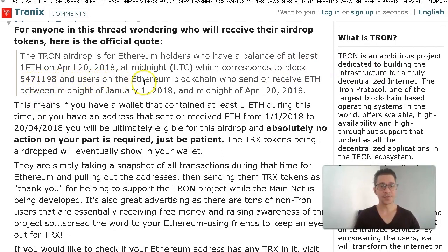Users on the Ethereum blockchain who sent or received Ethereum between January the 1st, 2018 and April the 20th are eligible, meaning that these wallets are in fact active — not just archived wallets. So these are the requirements: you need to have held at least one Ethereum until the 20th of April, and you need to have made some transactions between the beginning of this year and the 20th of April so that this wallet is actually active.